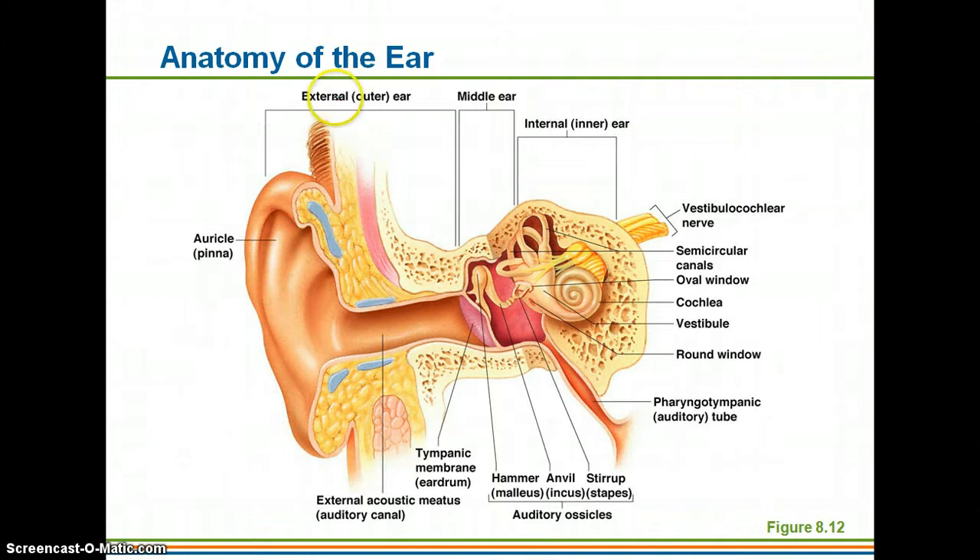Here we have the external ear, highlighted in this area, and that's going to include the auricle or the pinna all the way through to the auditory canal, or the external acoustic meatus. The tympanic cavity or middle ear is an air-filled cavity, and the inner ear is the part that's actually buried within the bone of your skull.